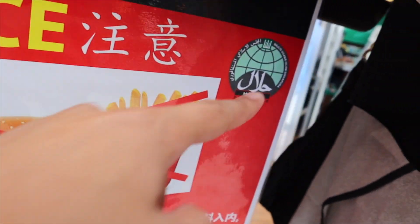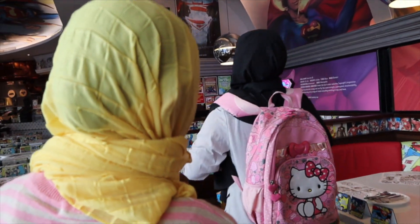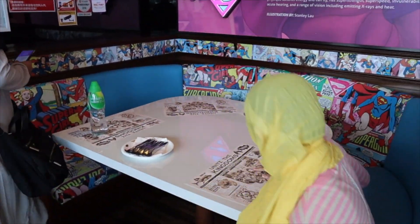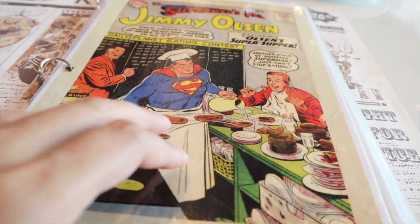Here we go, I'm in the front. Which is this one. This is what we have. Let's review the menu. Chef recommendation.